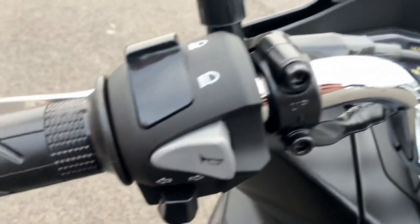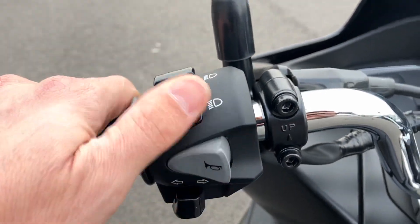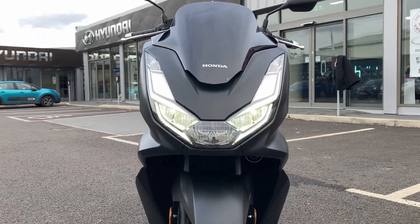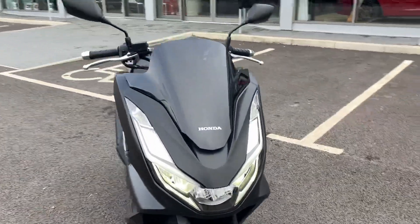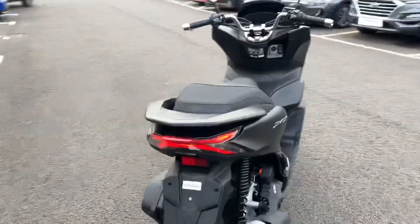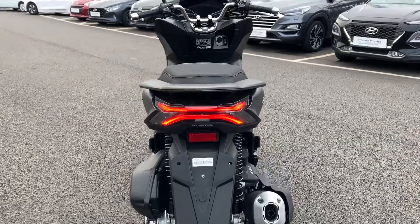The controls are situated in nice, easy-to-reach positions for your thumb — nice and minimalistic, so nothing too complicated to worry about as you're out around the busy streets. There are lovely clear LED headlamps, and around the back a lovely clear LED rear lamp also.